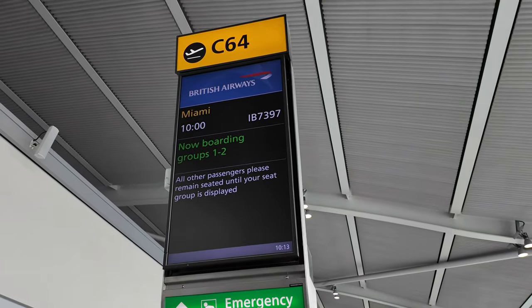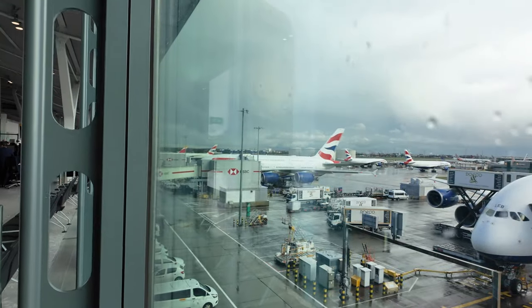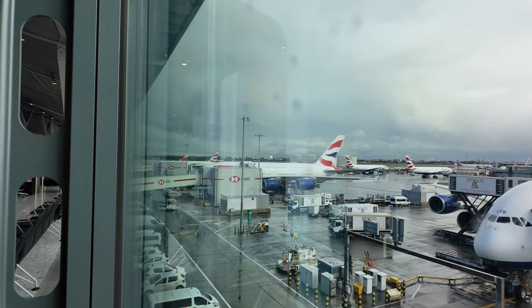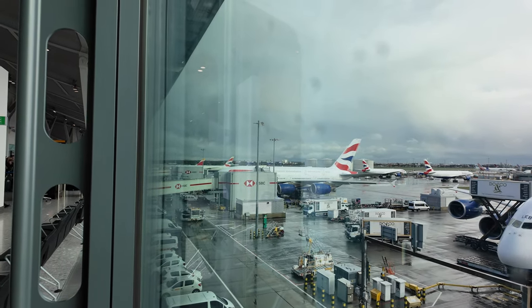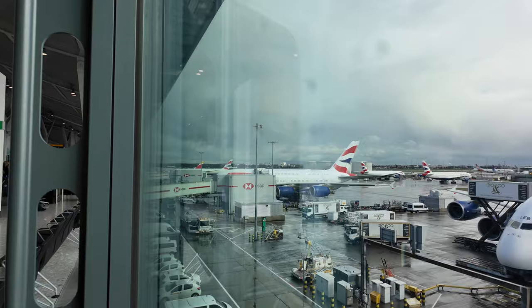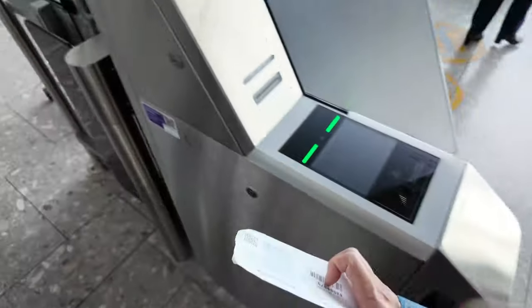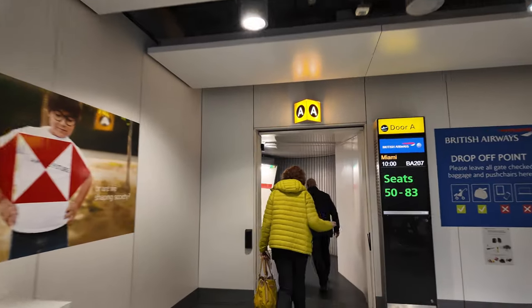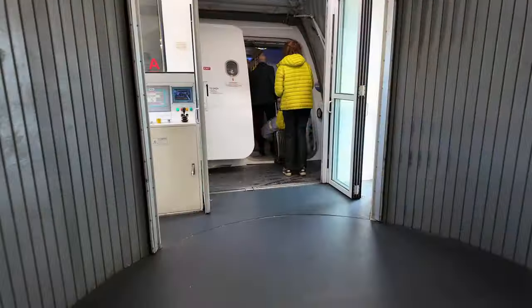We have arrived at gate C64. Let's see if we can check out the big bird first. There it is — there's the A380. It's a bit far away, but you can just about see it. We're boarding now. There are two doors, one for the upper deck and one for the lower deck. As our seats are on the upper deck, we'll take the one on the right.